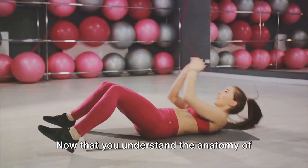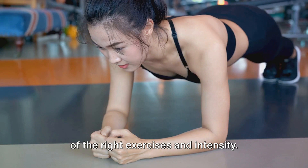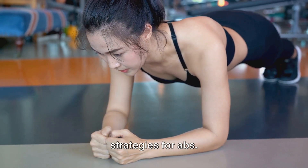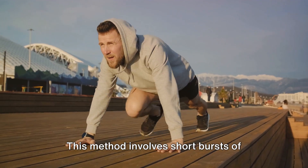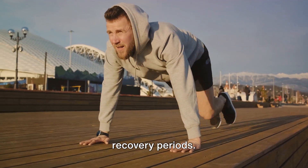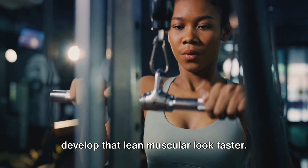Now that you understand the anatomy of your abs, let's move on to the workout strategies. Getting abs fast requires a combination of the right exercises and intensity. A highly effective approach is high-intensity interval training, or HIIT. This method involves short bursts of intense exercise followed by brief recovery periods. It's a cardiovascular workout that can also target your abs, helping you develop that lean muscular look faster.